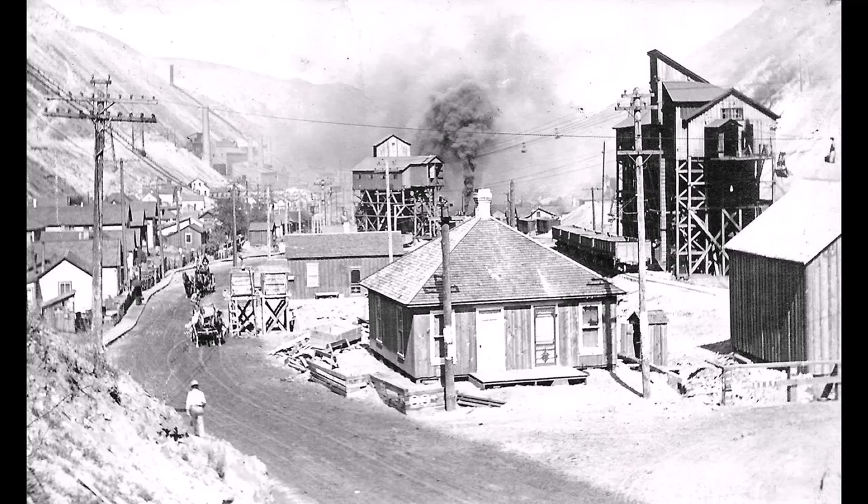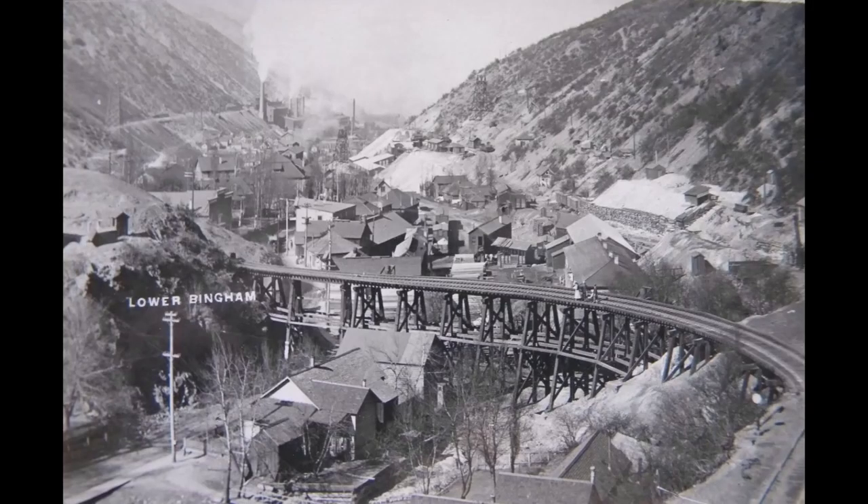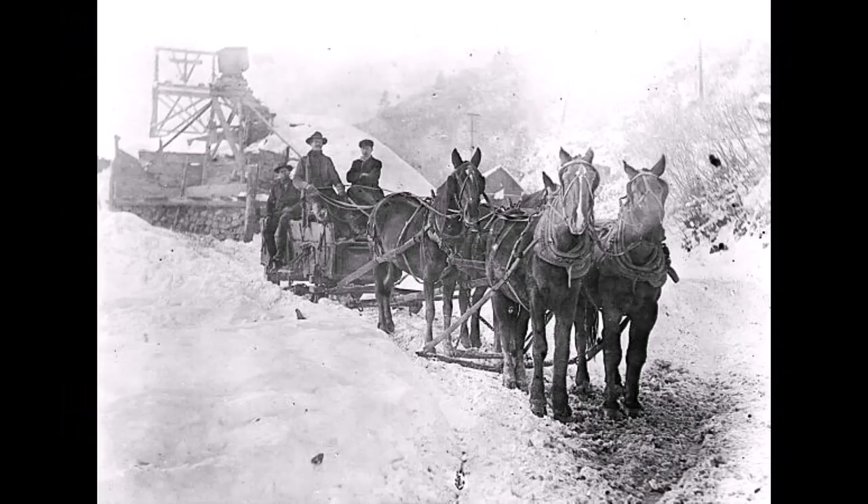With the railroad just stopping short of the town of Bingham, the mines had to find a way to get their ore down to the train. The first method was by horse and wagon — that wasn't very profitable. Can you imagine loading up a wagon and trying to get down a great big steep hill?